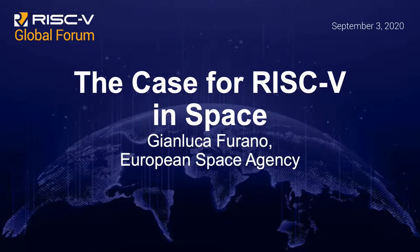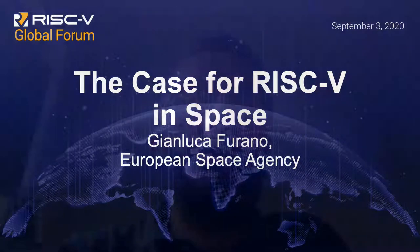Good day, I'm Gianluca Furano from the European Space Agency, and I will present the use of the open RISC-V instruction set architecture for embedded space systems.